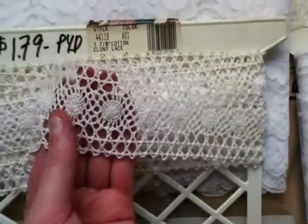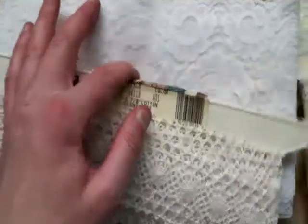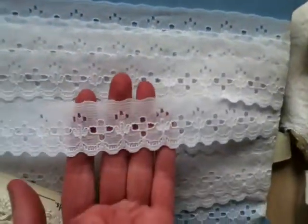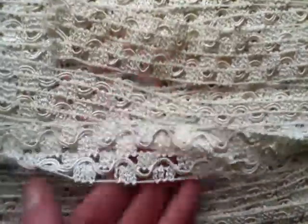Here's another lace. It's all small yardage, different laces. It's an eyelet lace. It's a beautiful lace.